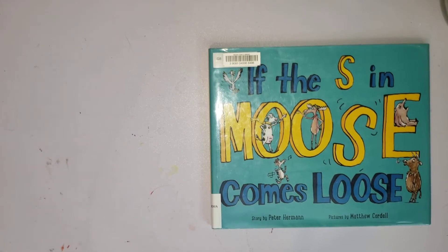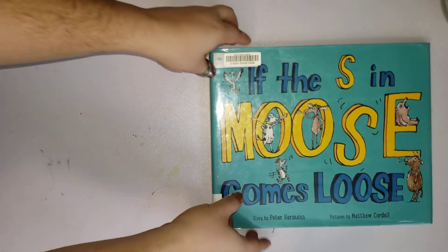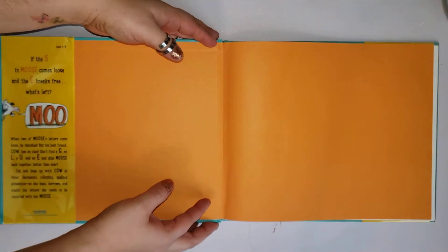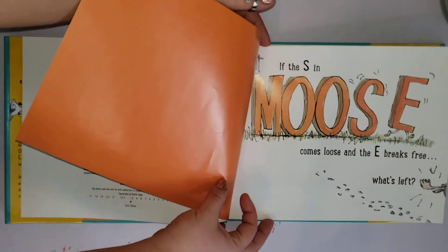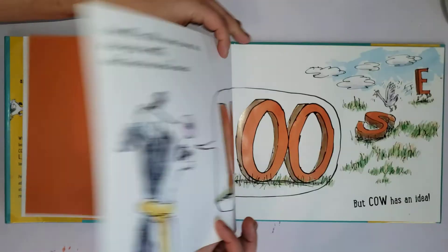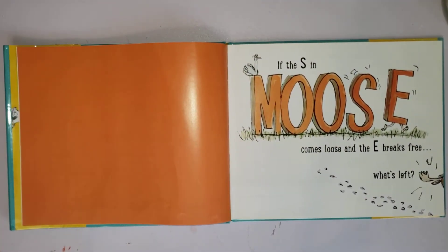Reading this title made me think of something from when I was little — Elliot Moose, 'Elliot Moose is on the Loose.' This one's called 'If the S in Moose Comes Loose,' story by Peter Herman, pictures by Matthew Cordell. There used to be a Cordell in your class, except that's his last name. Okay, ready? Set. This is the first page. Go!